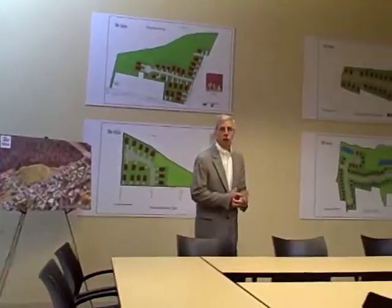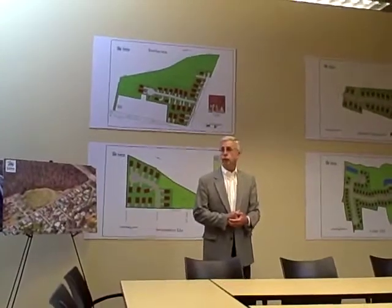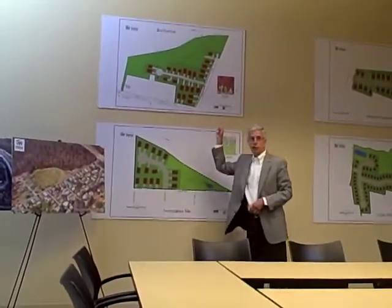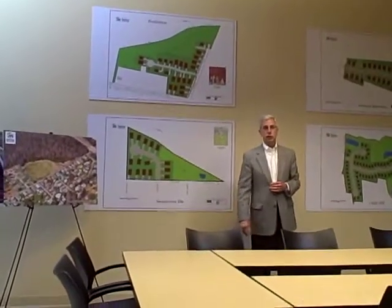How many lots are in the Brotherton? Brotherton is 22 to 23. This is a 23rd lot at the very top, on the other side of the little spur, but most likely 22.